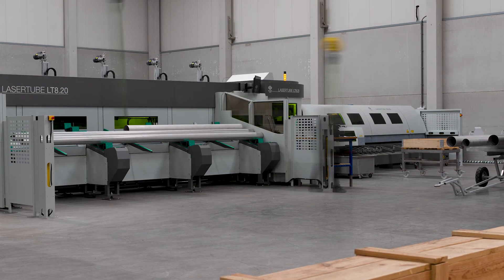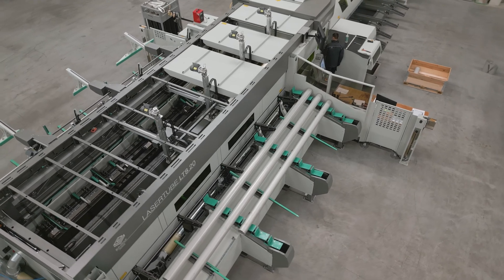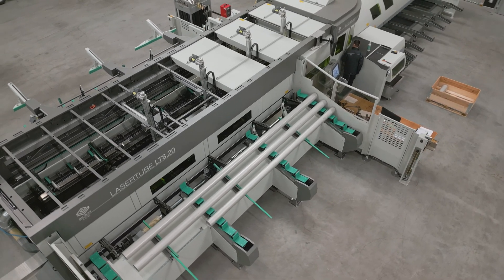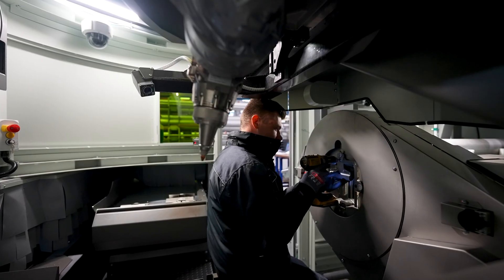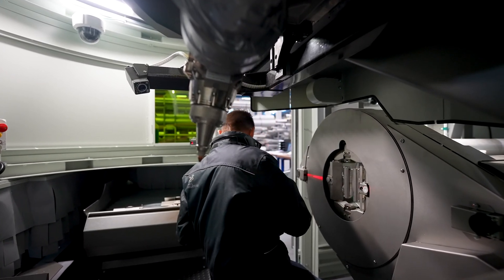Are you looking for custom work for your stainless steel pipes? Paul Meiering offers the possibility of delivering specialised custom work. In this video, we discuss the possibilities that our advanced pipe processing machine offers.